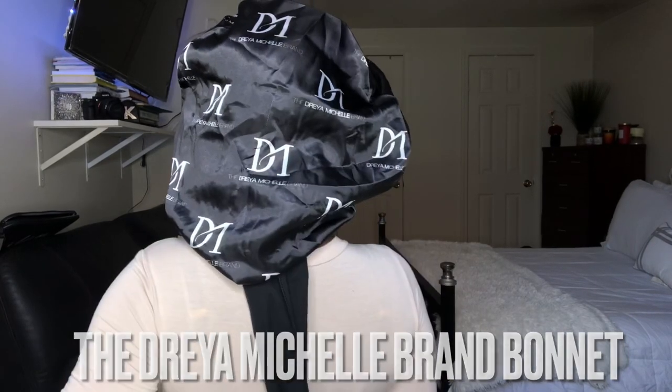A few of you may have seen this bonnet before. This is where I got the bonnet from and I must say I love it. I love how it has the two strings in the back so I can tie it around the edges to make it a little bit more tight.